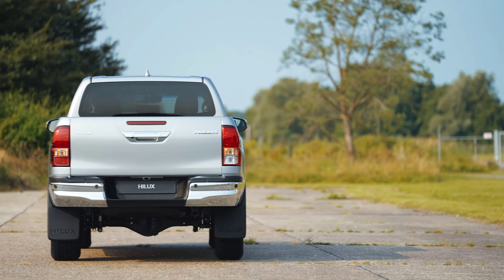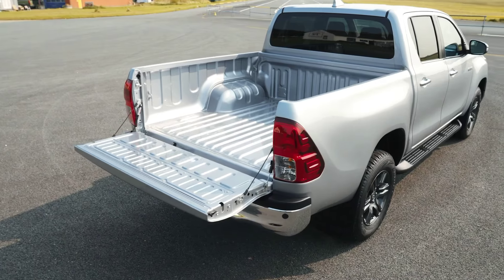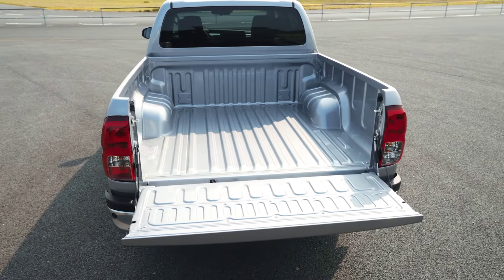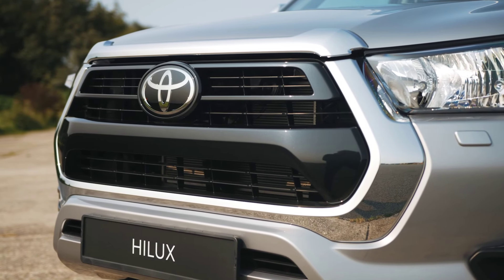Externally, the 2025 Hilux sports a refreshed design featuring a bold grille, sleek LED headlights, and aggressive body lines. Its rugged stance is complemented by high ground clearance and durable skid plates, ideal for varied terrains.